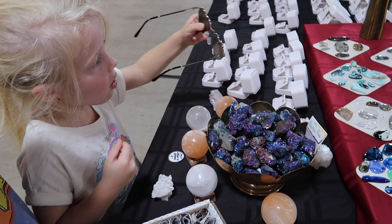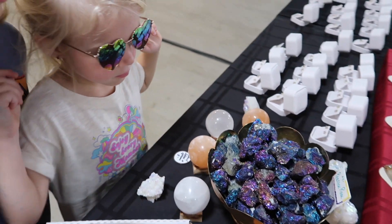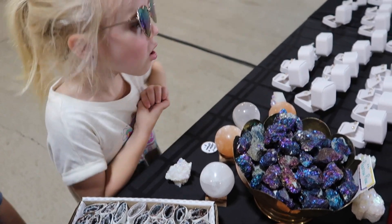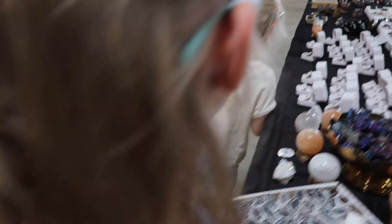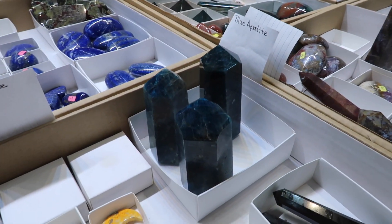She found one of my favorites — that's a peacock rock, Sindel! I loved those when I was a kid. So pretty, huh? Look at these — that just doesn't pick up the color on camera.